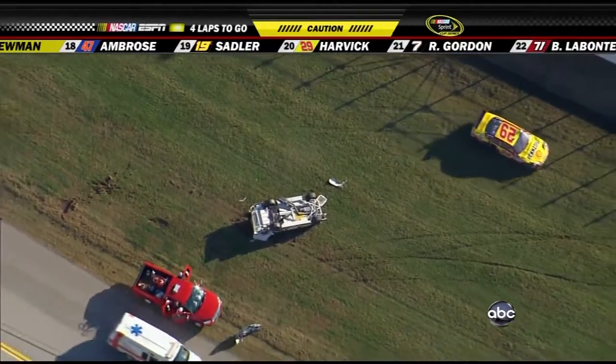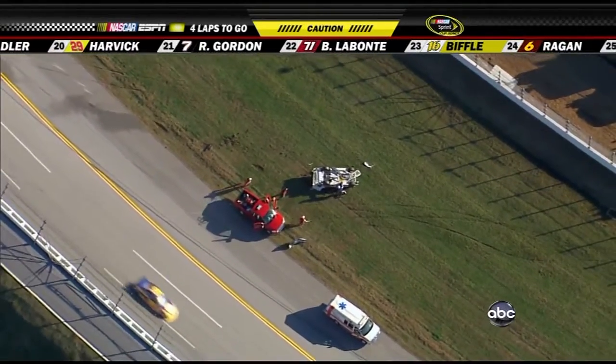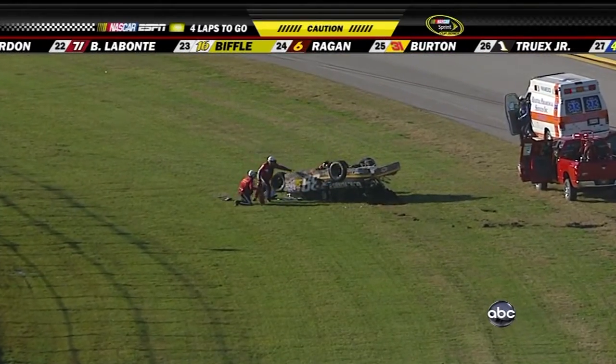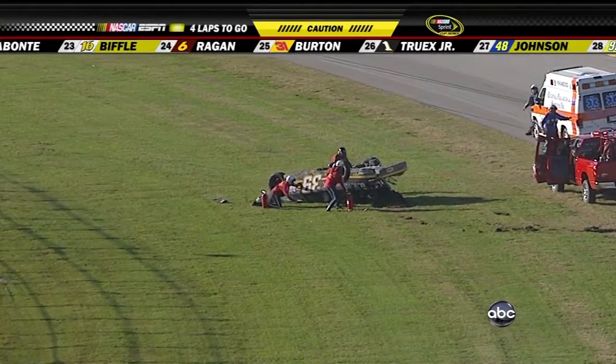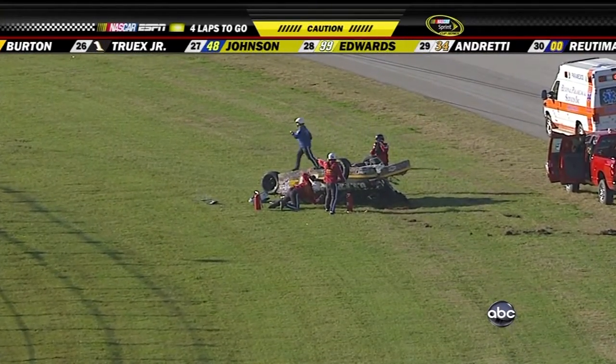Flipped over three or four times. I was looking at the window but I could not see it — that's the farthest point away from us, just couldn't tell what was going on there. Safety crews are there immediately; they get in the car and will try to communicate with the driver. Kevin Harvick has pulled his car away.